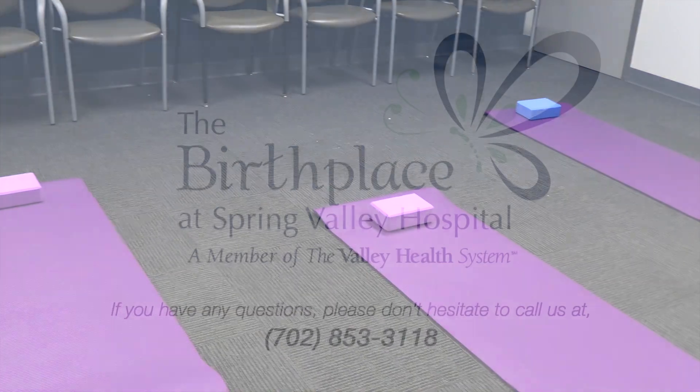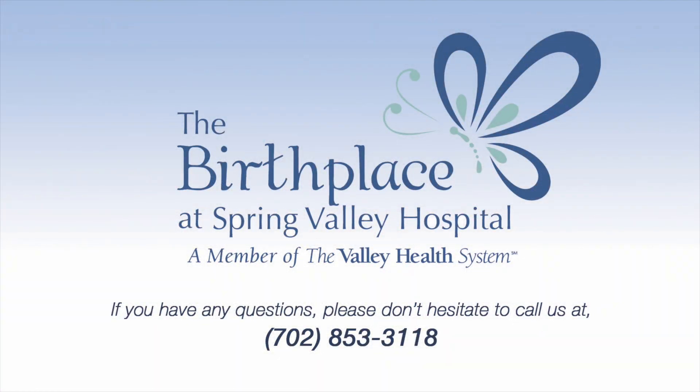Thank you for joining us for a tour of The Birthplace at Spring Valley Hospital. Congratulations on your upcoming birth, and we look forward to seeing you soon.